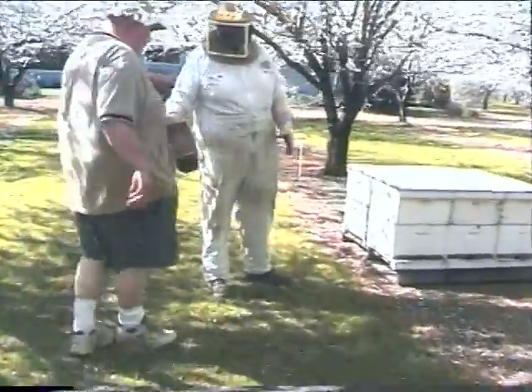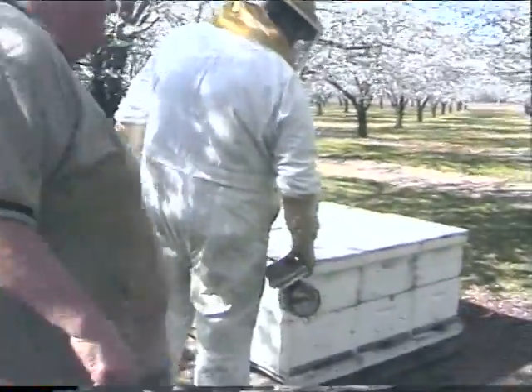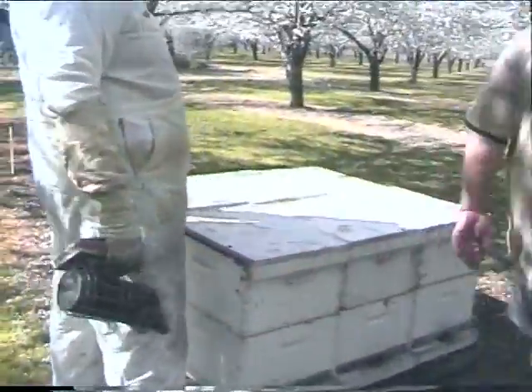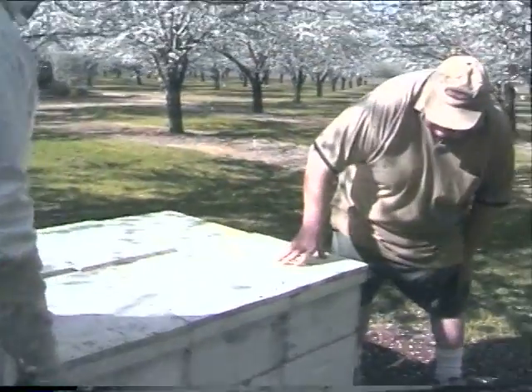From here we're going to march down to where Victor is — my brother's down here at the beehives. Okay, we're here at the beehives now.